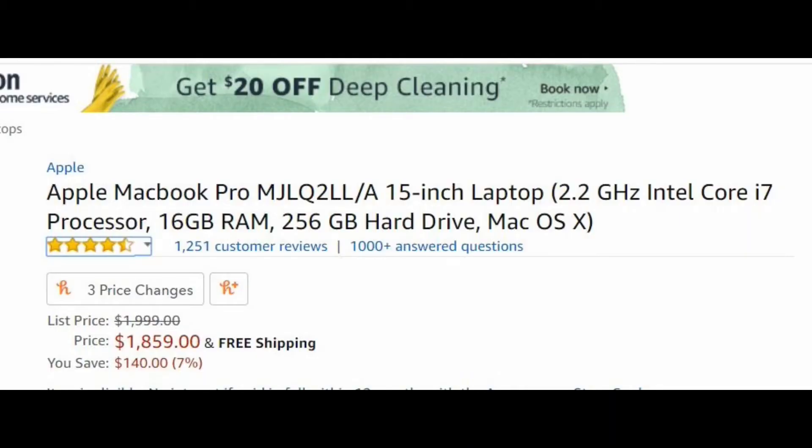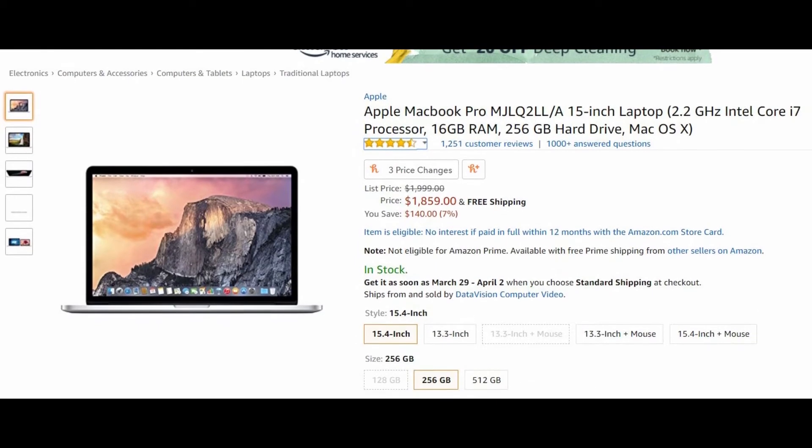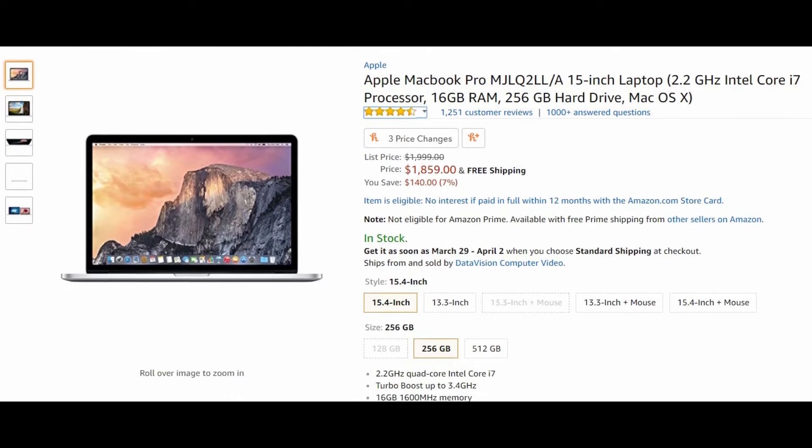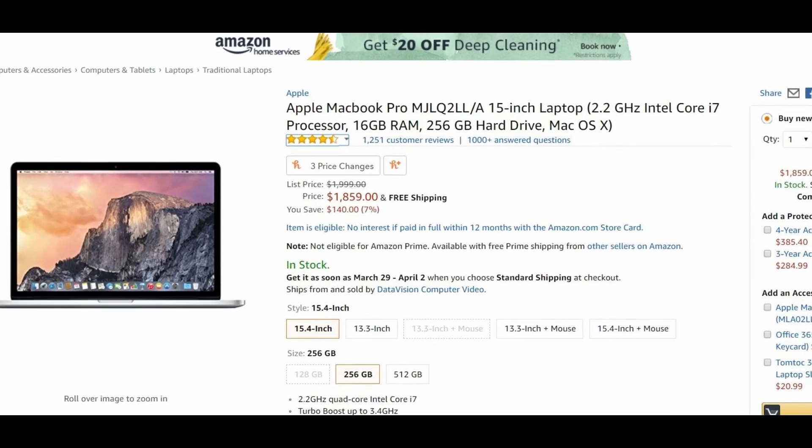Another laptop with similar specifications is the Apple MacBook Pro model MJLQ2LL. It is also a 15-inch laptop with a 2.2 gigahertz Intel Core i7 processor and 16 gigs of RAM with a 256 gigabyte hard drive. It uses the Apple Mac OS X operating system. A lot of 4K video editors have used the MacBook Pro, which for a long time was the standard for video editing. On Amazon it comes at a price point of $1,859 — well over $800 more than the Lenovo Y700.